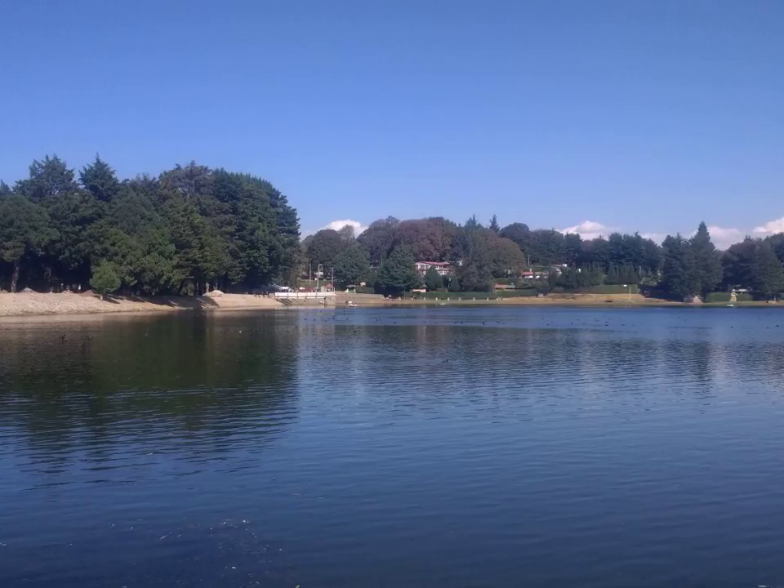The monocots include about 60,000 species. The largest family in this group by number of species are the orchids, with more than 20,000 species. About half as many species belong to the true grasses, which are economically the most important family of monocots. In agriculture, the majority of the biomass produced comes from monocots. These include not only major grains, but also forage grasses, sugar cane, and the bamboos.